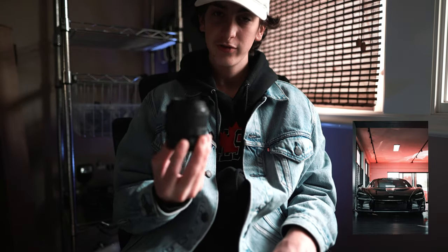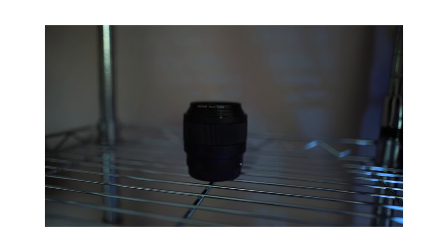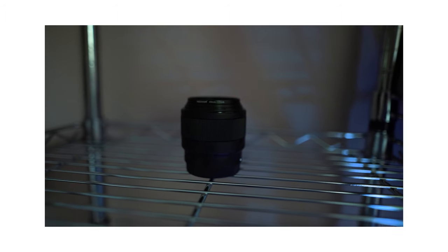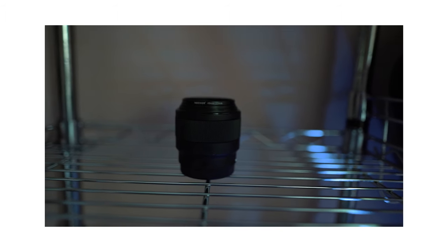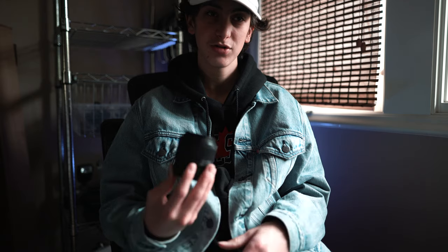To start off, we have the 50mm 1.8. This is a very small lens — basically fits in my palm. It's a tiny bit bigger. It was very cheap; it was my first lens that I got with this camera. It's very good for portraits, being a 1.8. I use it all the time — just a very good overall universal nifty 50 lens.